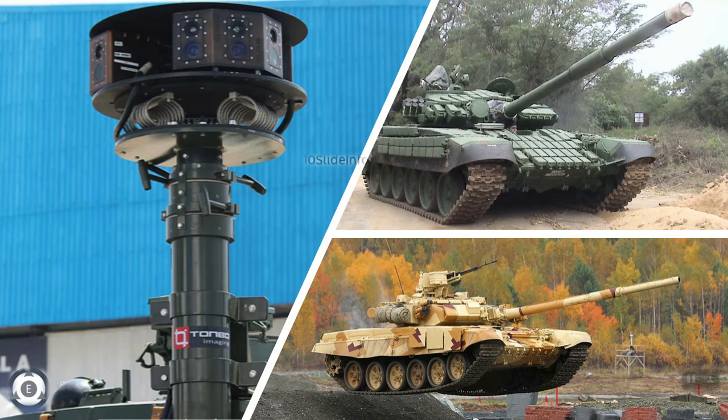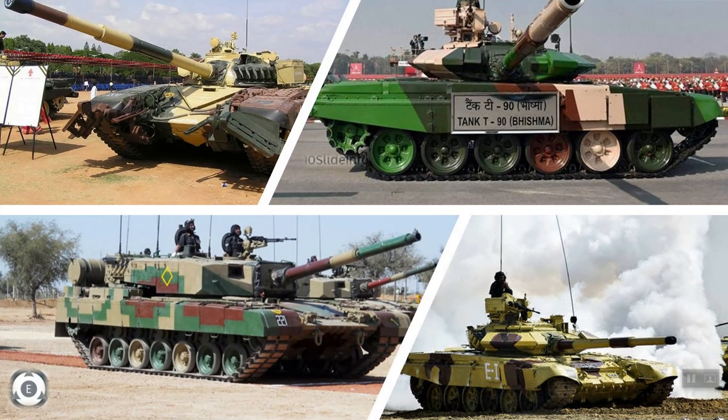Using this system will enable the driver to have a panoramic view of his surroundings in the most natural form, despite the space constraints inside the vehicle. This system gives the vehicle crew the capability to perform threat analysis quickly even in dangerous conditions.